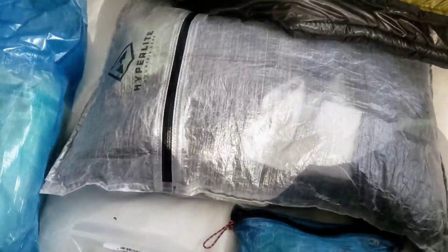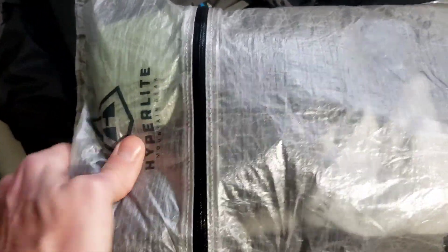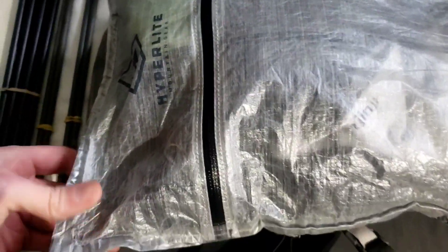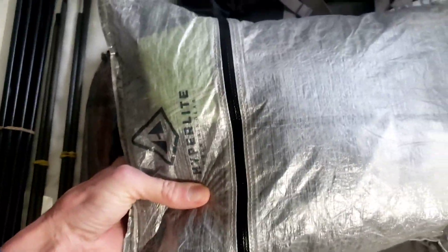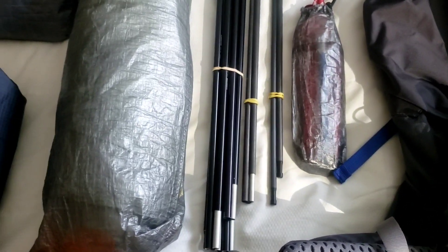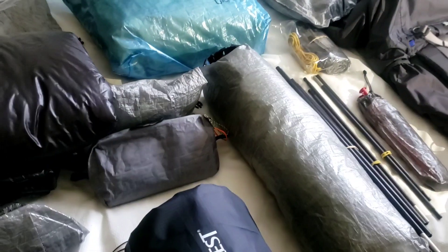I keep my clothing in a Hyperlite Mountain Gear large-size pillow stuff sack. I know a lot of people don't like or can't get comfortable with a pillow like this, but for me they work great. On the inside there's a fleece side to it. This one I got is bigger, which is definitely better — that was one thing I wanted, a little bigger pillow.